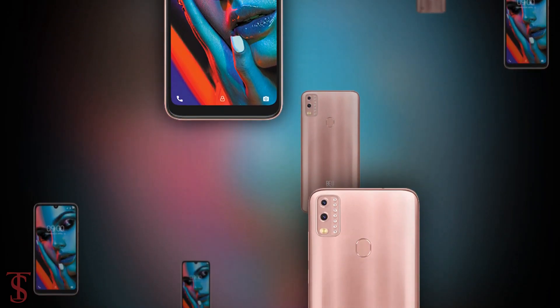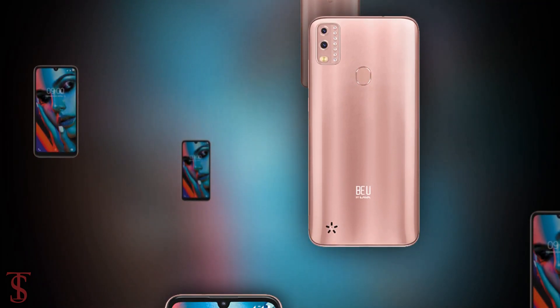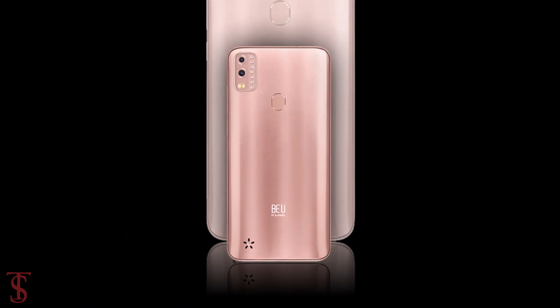So what do you guys think of this Lava View smartphone? Let us know in the comment section below and stay tuned to Texelberg YouTube channel for more tech updates.